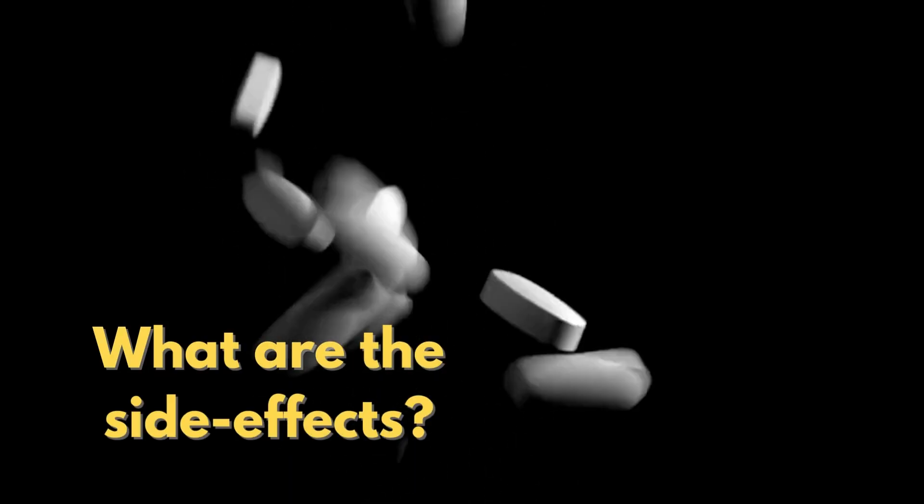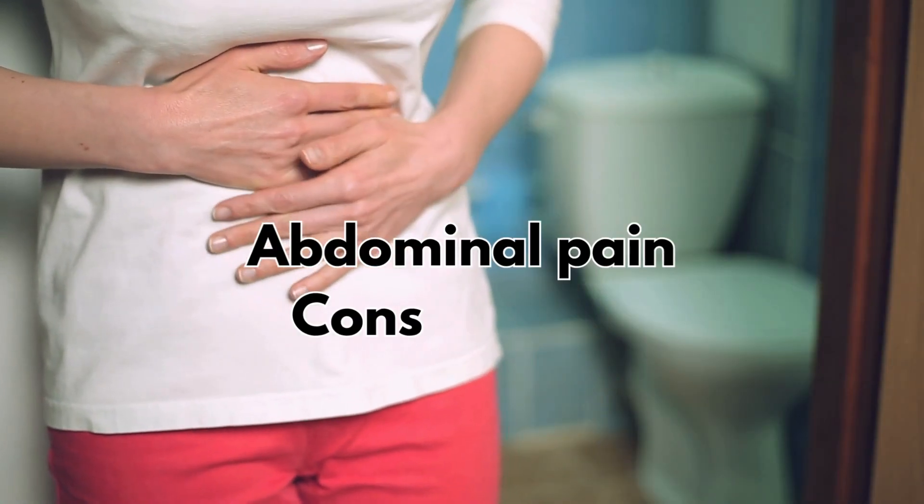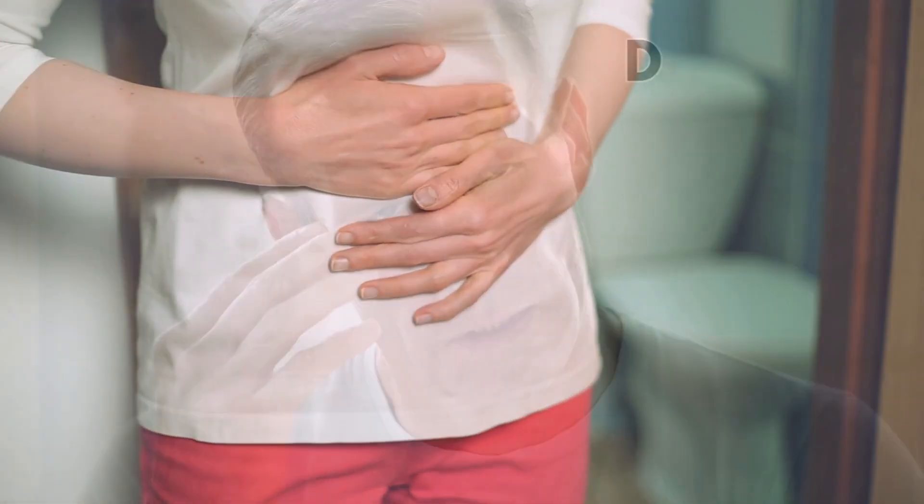So what are the side effects? Some people may experience abdominal pain, constipation, diarrhoea, dizziness, headaches, or leg cramps.